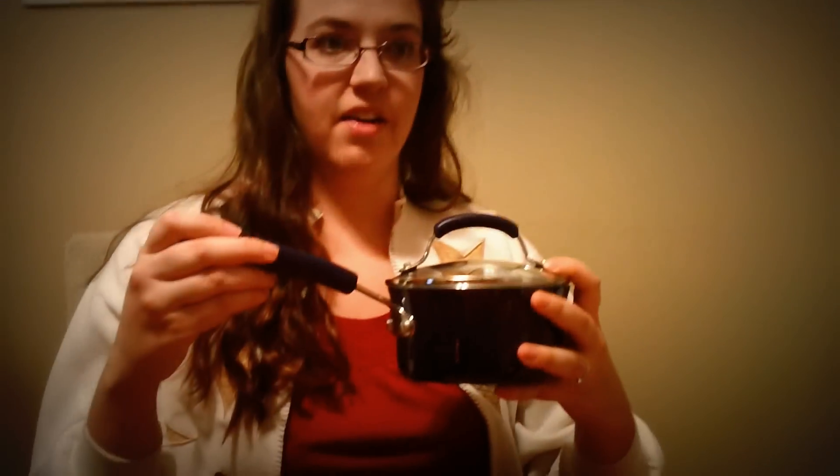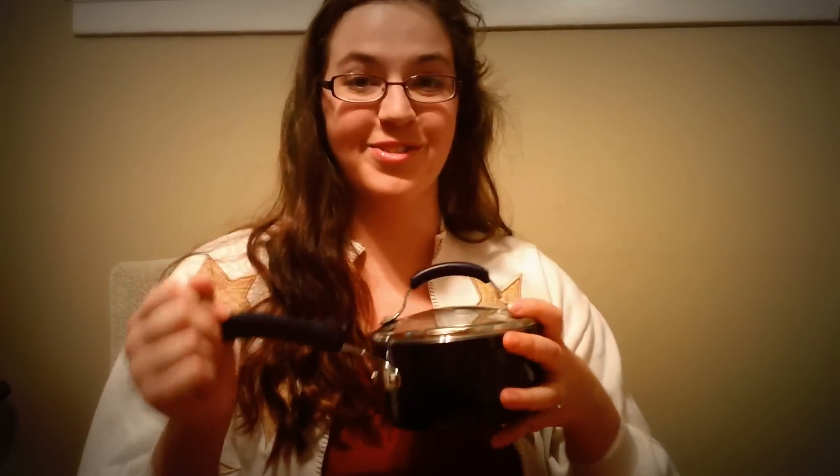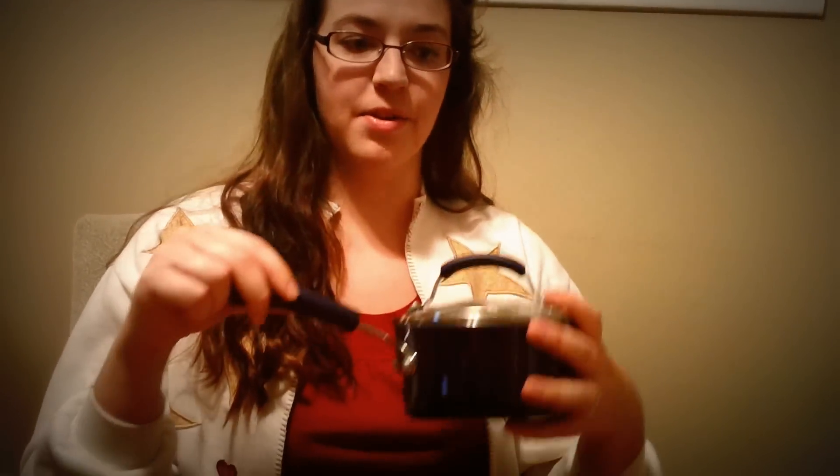My parents got me a set of about nine different pots and pans. Mine were wearing away, so I was really excited to get this because I never really had a nice set. It's a really wonderful gift. I only brought one out because I didn't want to bring them all out.